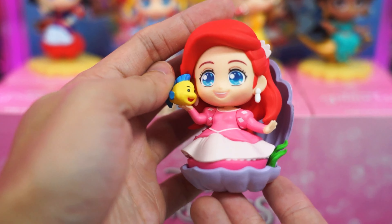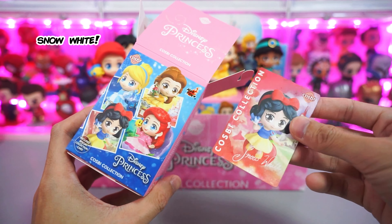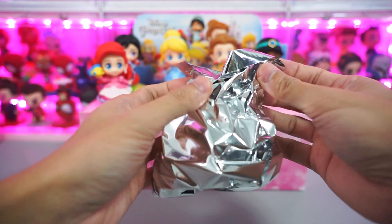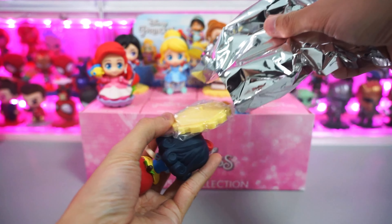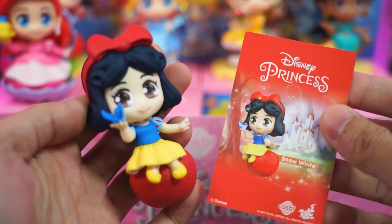Moving on, let's open our sixth blind box. So far we have opened so many cute figurines in this series. And now let's open this one — it's Snow White! Nice! So this is the collectible card and Cosbi Snow White.